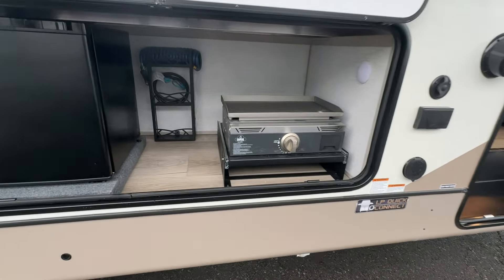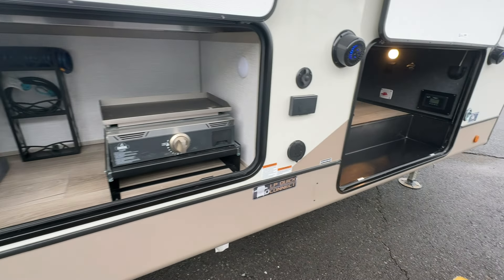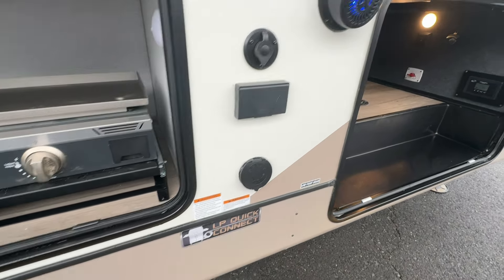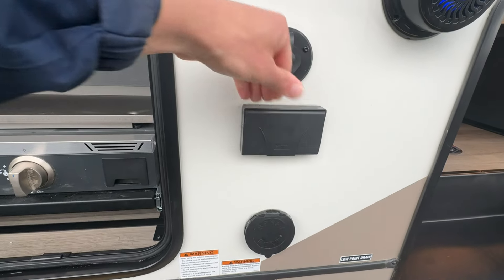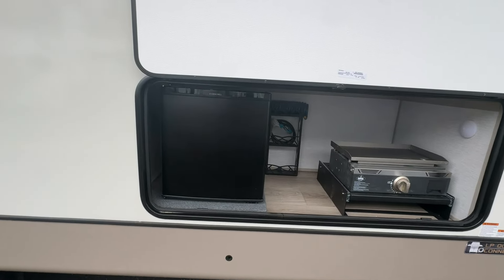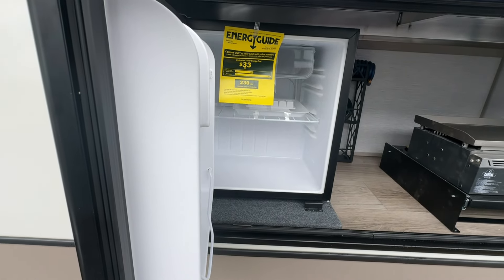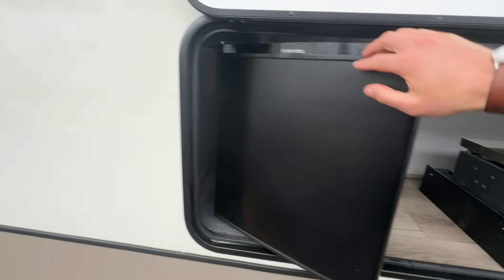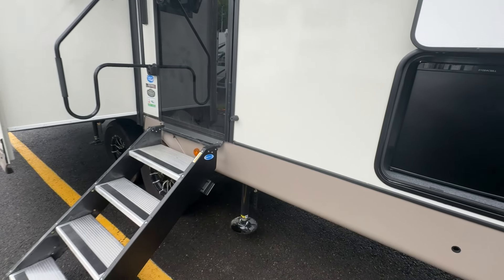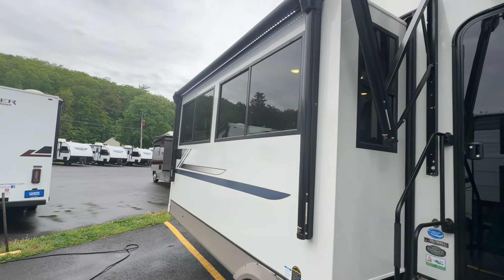Check out this outside kitchen, guys. We got the Camp Chef griddle ready to make your bacon and eggs, a spray port for water out here, outlets, as well as cable so you can set up a TV outside. Nice EverChill refrigerator ready to go for all your drinks and stuff, and it's got auto level on it.